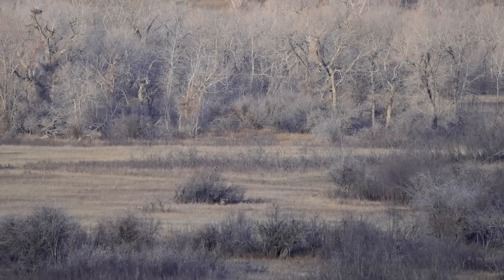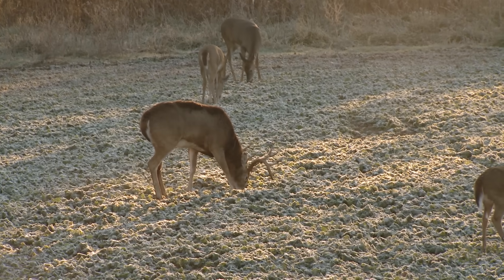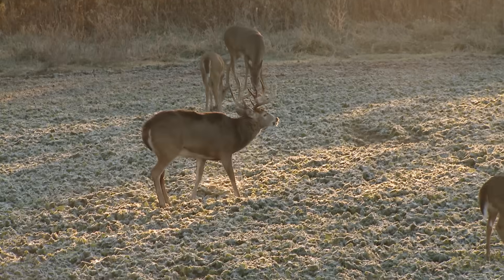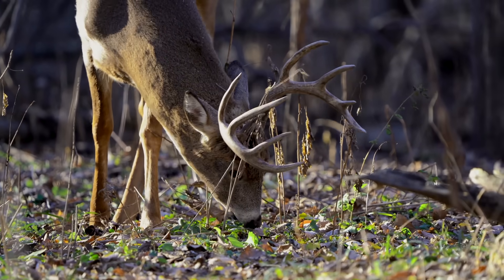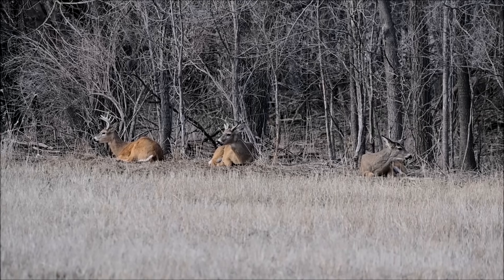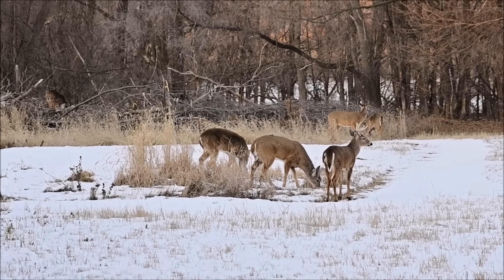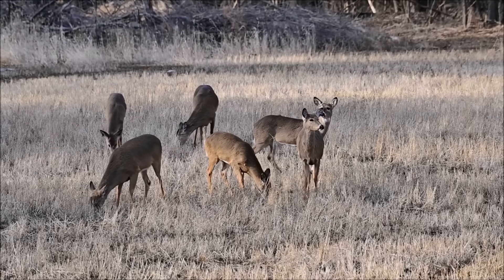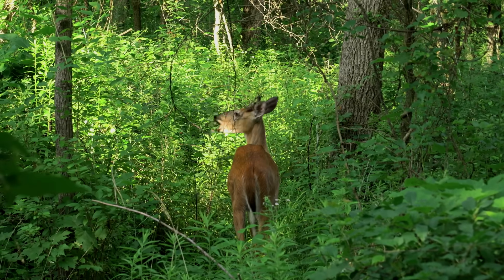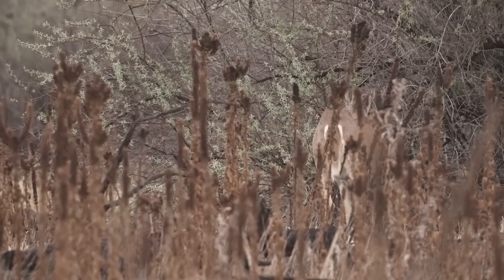Whitetails can be found staying close to their bedding areas in winter, venturing out late in the evening to feed on ag fields. Similar to summer, you can find large groups of deer feeding on crop fields this time of year. With the rut in the rearview mirror, testosterone in bucks begins to fall, which eventually causes them to shed their antlers. This casting of antlers generally happens during February and March, but it can be earlier or later depending on various factors. Not too long after they shed, bucks will begin regrowing their racks, and just like that, nature's cycle begins again.